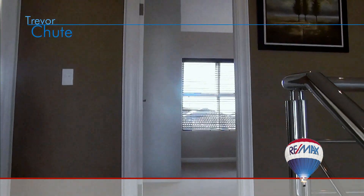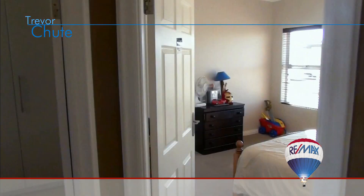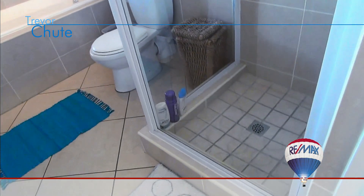The tiled staircase with stainless steel balustrades takes you up to the bedrooms and living areas and family bathroom that is fully tiled and is both a bath and shower.